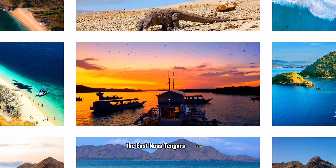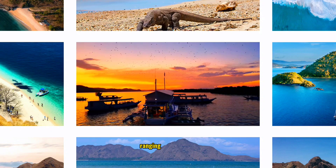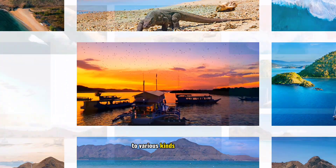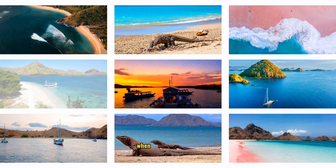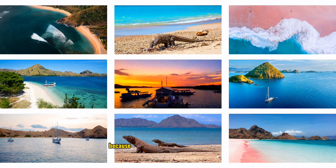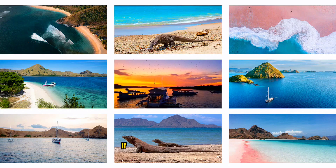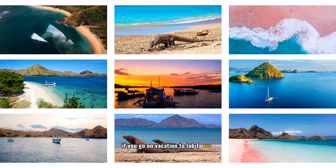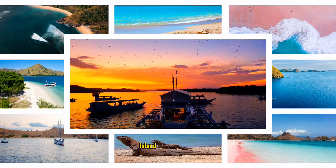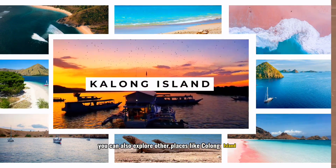The East Nusa Tenggara province is indeed renowned for its natural beauty, ranging from the sea and expansive sandy beaches to various kinds of animals. When vacationing there, you feel as if you need a long time because NTT truly holds an endless paradise. If you go on vacation to Labuan Bajo, don't just visit mainstream destinations like Komodo Island or Padar Island — you can also explore other places like Kalong Island.